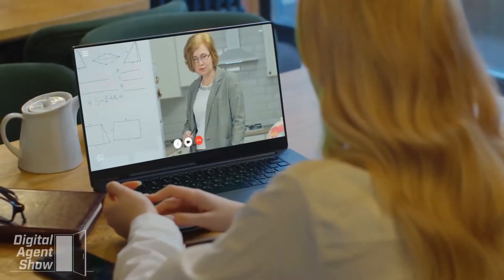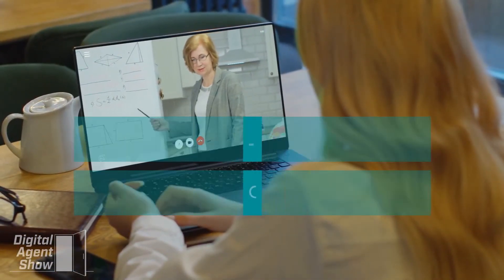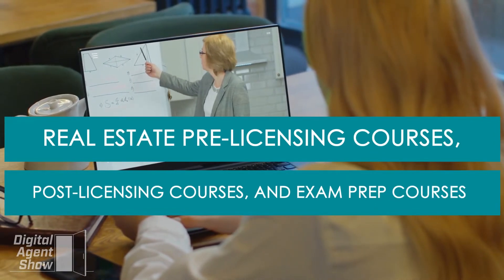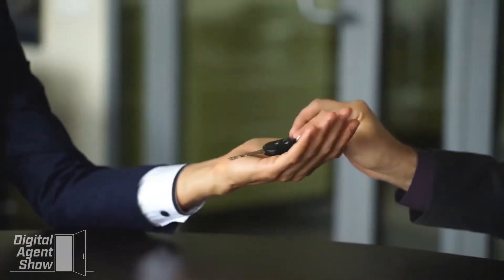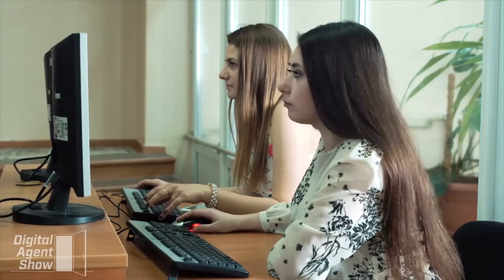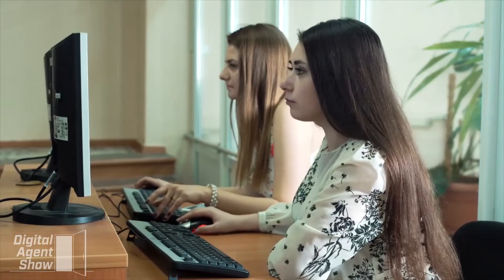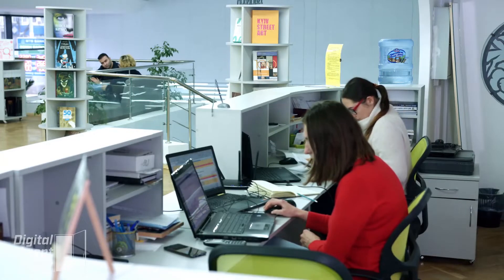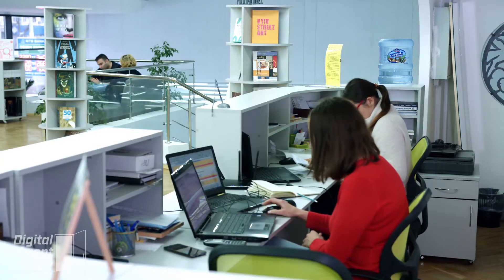The CE Shop is an online real estate school that offers real estate pre-licensing courses, post-licensing courses, and exam prep courses for aspiring real estate agents in all states of the US, including Washington DC. It's a continuing education center, as its courses are also helpful for real estate brokers seeking post-licensing education. Regardless of your stage in the profession, the courses offered in the CE Shop will be of great use.